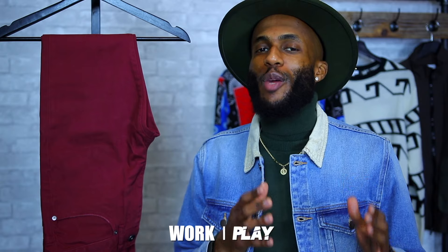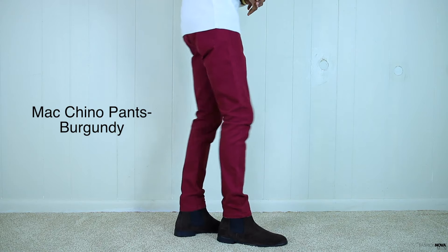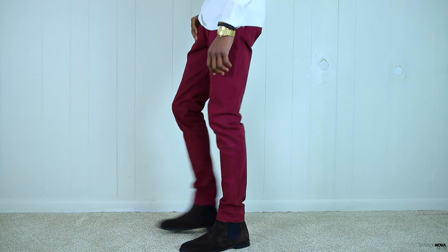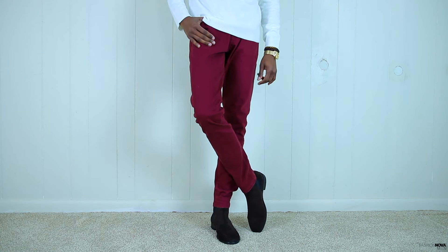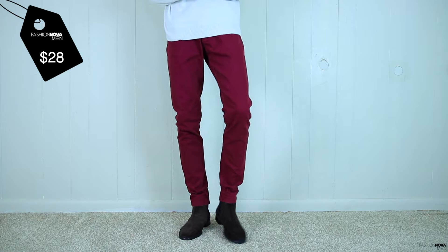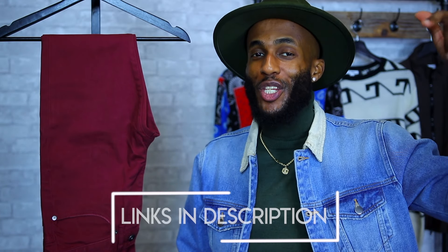Last but not least we have the Fashion Nova Men's MAC chino pants in burgundy. I already have this pair in the khaki color and I had to check them out in burgundy. This is a good pair of pants — you can wear them to work, you can also wear them to play. As you can see we have the all-burgundy chino pants looking so slim and so fresh. I really like these pants because it's like a mixture of a jean and a khaki. The MAC chino pants are going to run you $28 — an amazing bargain. I will leave links in the description below for these and every other item I showed you.